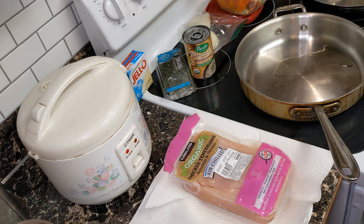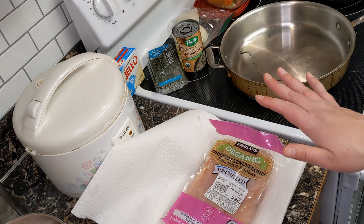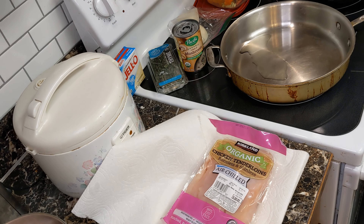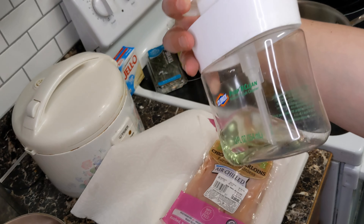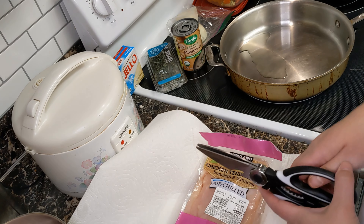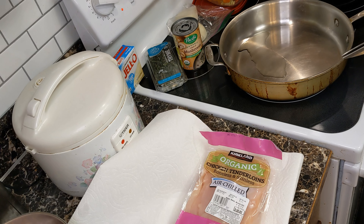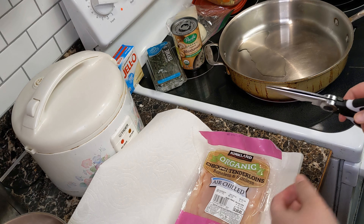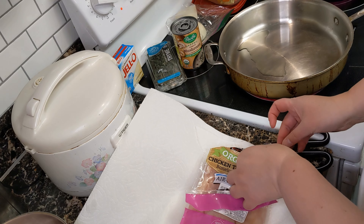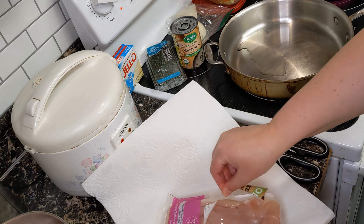I'm going to cut the chicken up and dry it a little bit. You want to make sure you keep chicken juice off your counters and wash your hands really well — I usually wipe the counters down afterwards with food-safe cleaner. I'm pretty paranoid, and I probably have some sort of germophobia about raw chicken specifically. I've had salmonella — I don't know if you've ever had it, but it's not great.